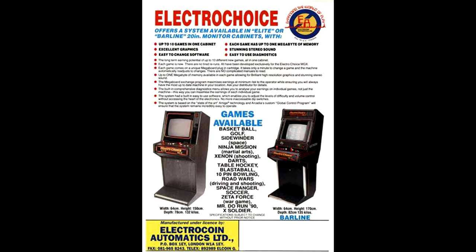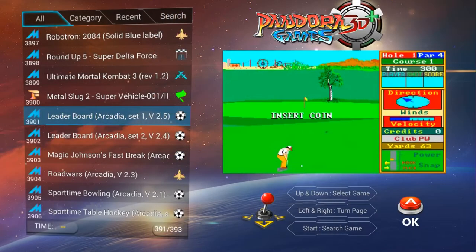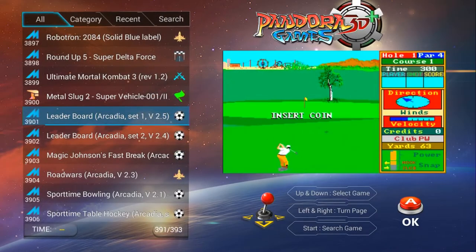The venture was not successful. Here we will take a look at some of these games using the Pandora Games 3D, installed with MAME 0.139. All of you guys can check these out at home too.